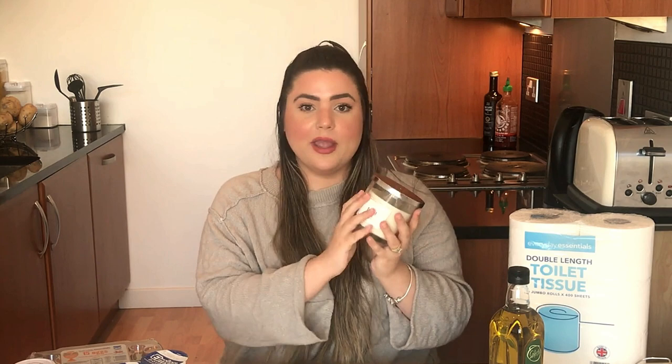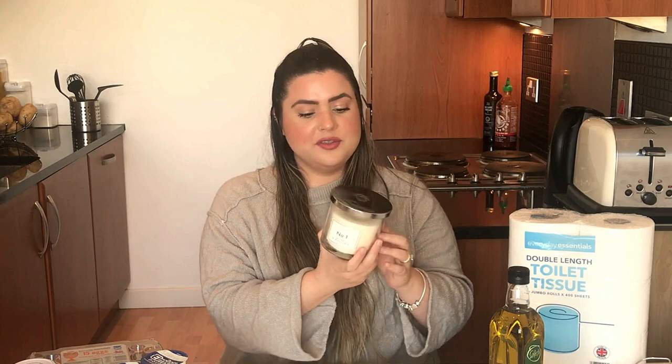O último item que não é de comida, mas que pra mim é tão indispensável quanto, é esta vela maravilhosa. Eu só tinha visto ela sendo vendida em outras lojas, mas enfim, eu compro lá no supermercado também. Todo dia antes de dormir eu acendo essa vela — ela é muito cheirosa e dá uma sensação muito gostosinha. Ela não é cara, custa em média uns 3 pounds e dura em média 2 semanas.